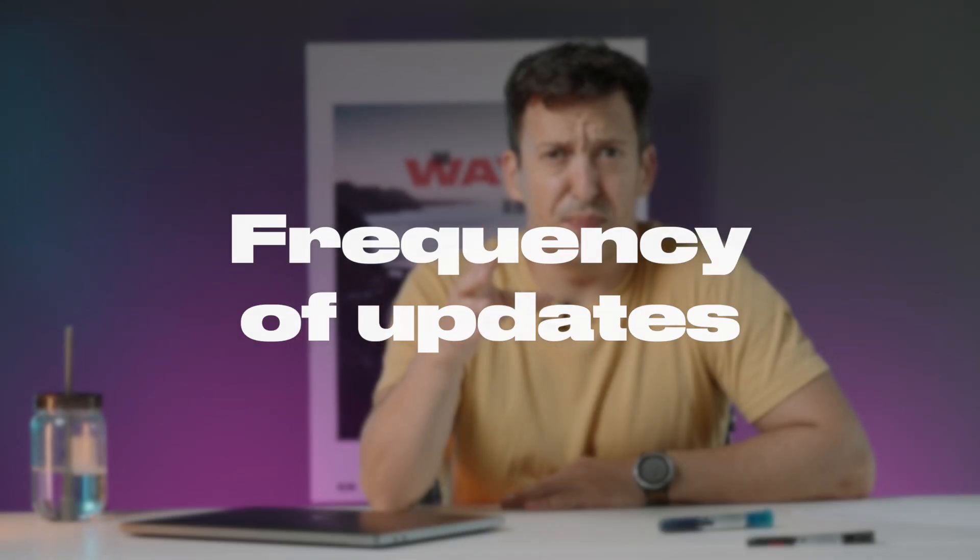Another thing worth mentioning is the frequency of updates. Frequently used technology regularly gets updated with hot fixes and patches, and it largely depends on the size of the community — the bigger it is, the more updates the technology gets. But keep in mind that if a technology gets updated way too often, it's most likely in its active development stage, and you'd rather either wait or pick something less volatile. On the other hand, you don't want to pick something that hasn't been updated for six or seven months or more.